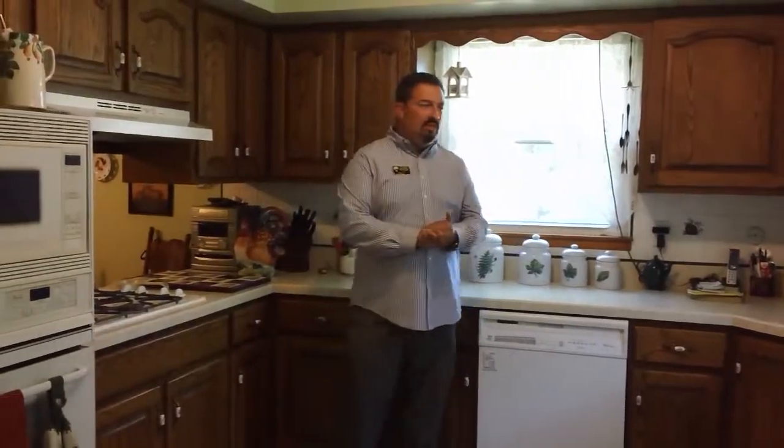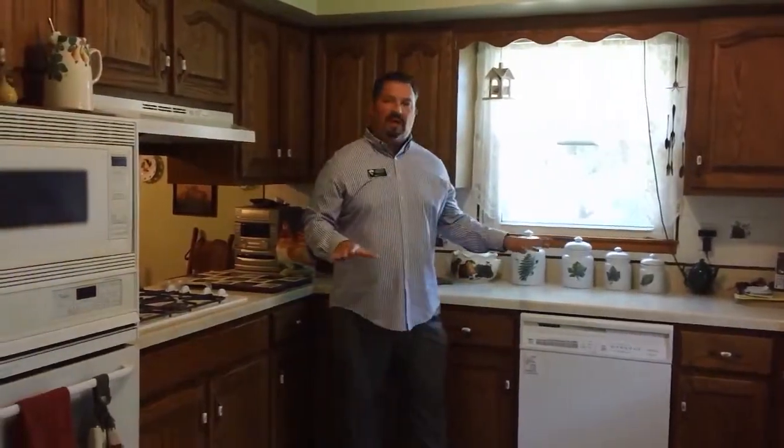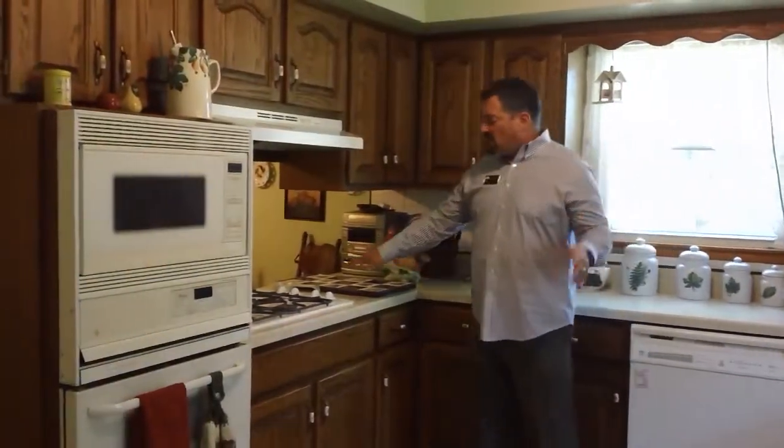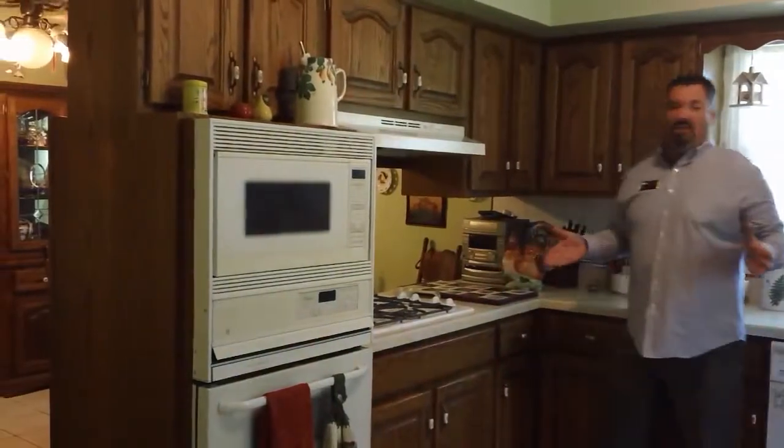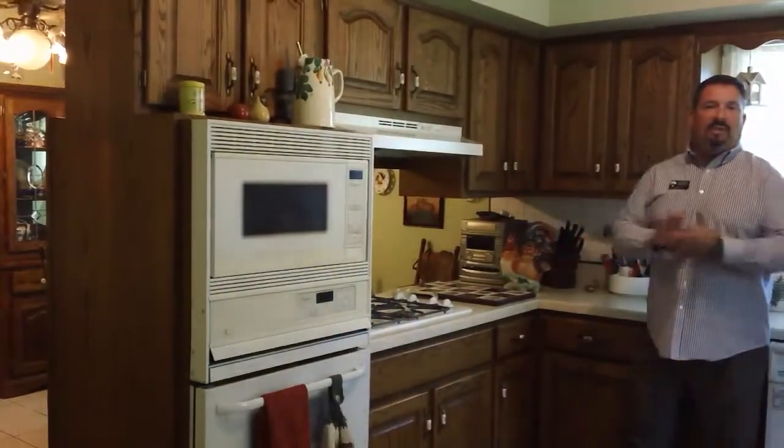Here we are in the kitchen. As you can see, we have a nice amount of countertop prep space along with tons of cabinetry. We have a built-in cooktop range, a built-in microwave and oven, as well as high-end ceramic top in this room.